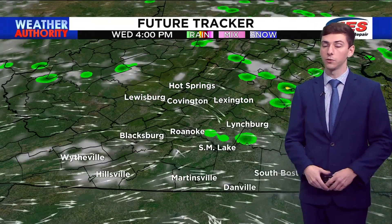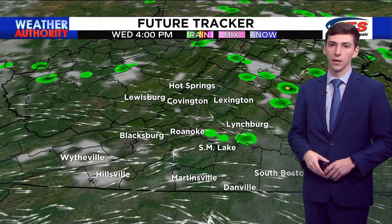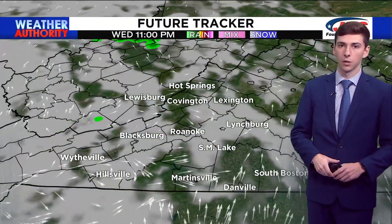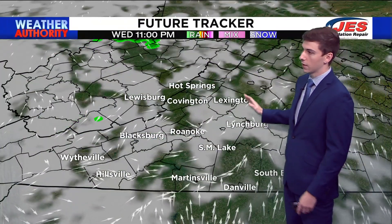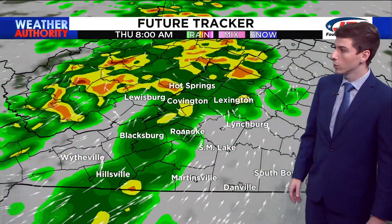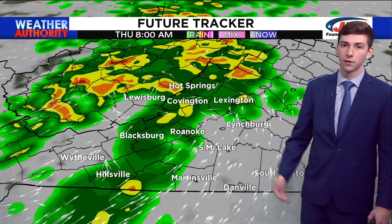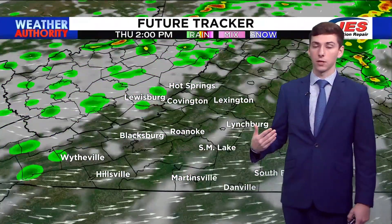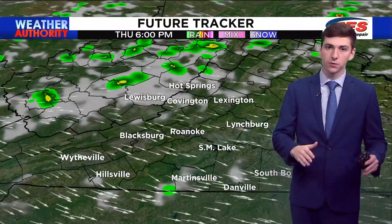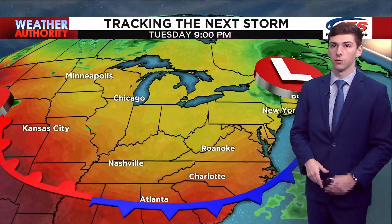Tomorrow, we could see an afternoon shower or two. We're not expecting any severe storms, but we could have a thundershower by about the 4 p.m. hour. Tomorrow evening we have mostly cloudy skies moving in overnight, and then by Thursday morning we're waking up with a lot of rain out in the NRV and potentially in the highlands. That will track further and further to the east throughout the morning hours, with partly cloudy skies and a few scattered to isolated thundershowers in the afternoon by 2 p.m.